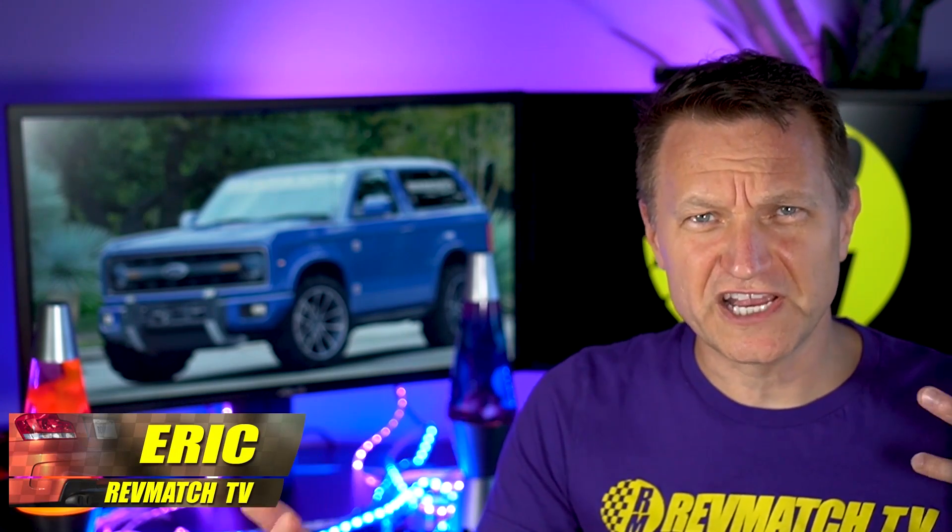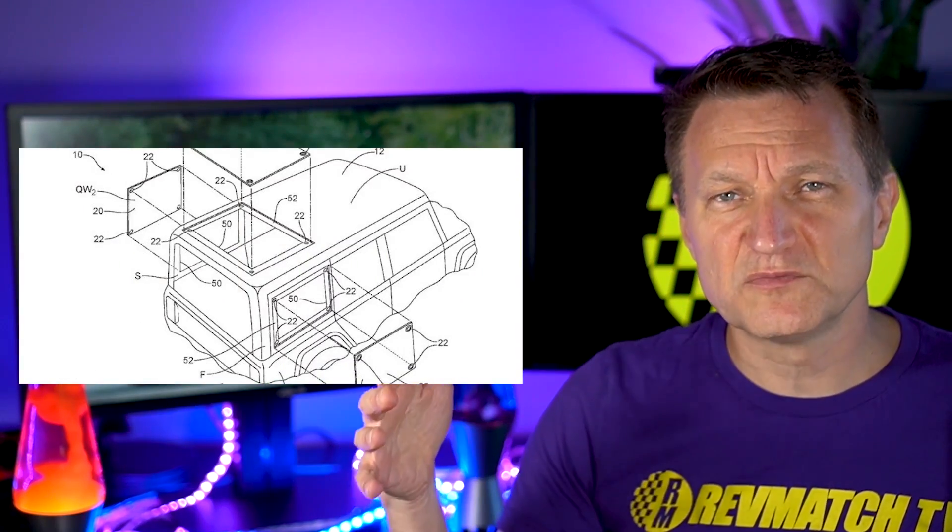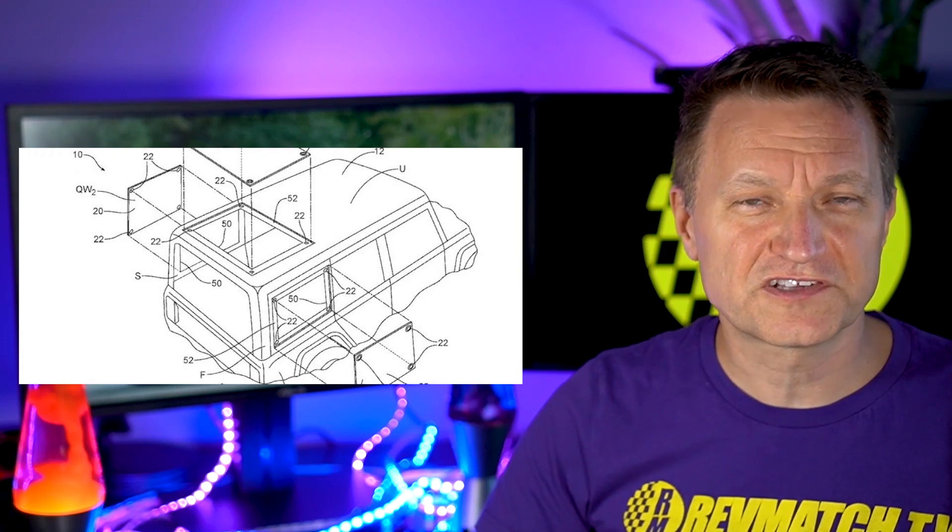My name is Eric, and speaking of shining and sun, this new Bronco has what looks like a removable roof and also some removable side windows, so we're going to get into that. A couple of days ago, Ford Authority reported a removable roof and also removable side windows — this is a pretty new thing.